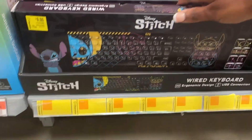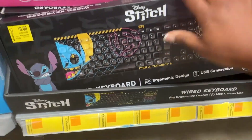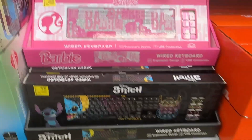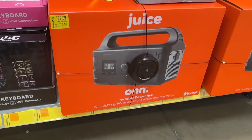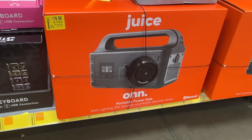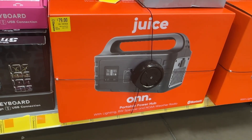There's this Barbie keyboard that is for $9 and it is wired — so cute, it was $20. And we have the Stitch one — this for $9 as well. And then there's this portable power hub with lighting and a radio for $79.